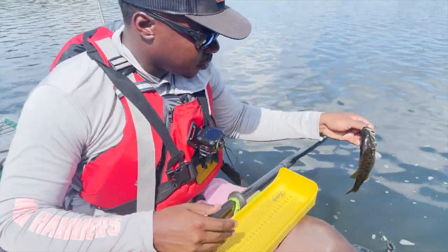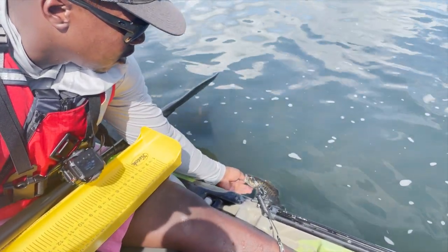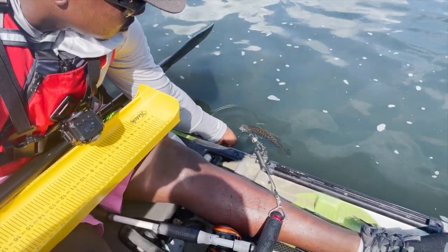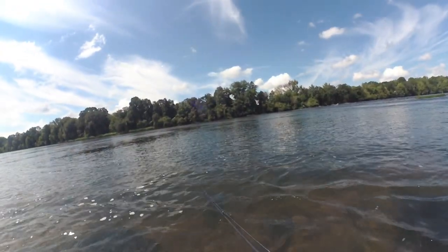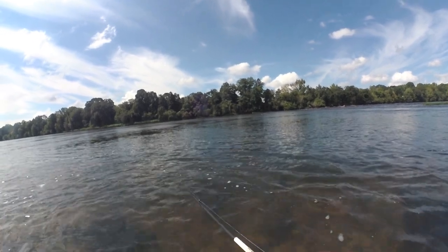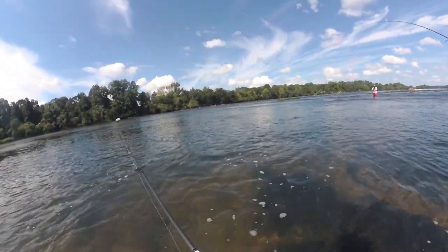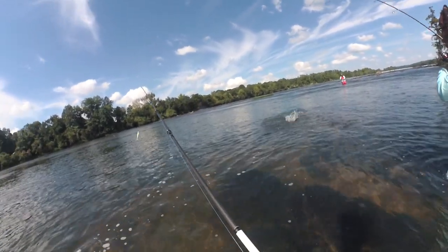Look at those colors, man. So pretty. And bars. Aggressive — that's why I was like, I'm surprised we didn't catch no fish in this spot. With all this... got him! That's a good one. That's a good one, yes sir! Oh my God. That's a good smallie!